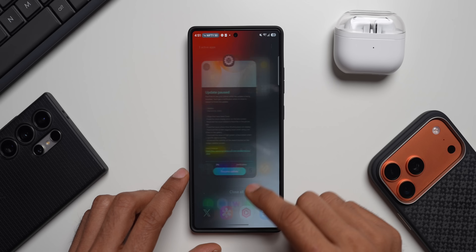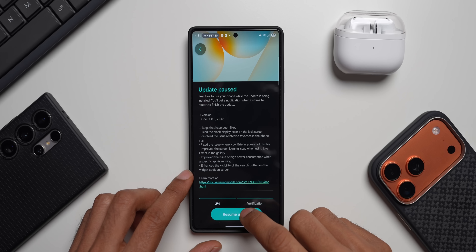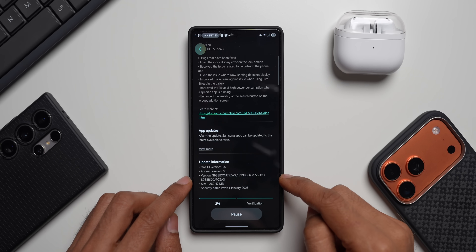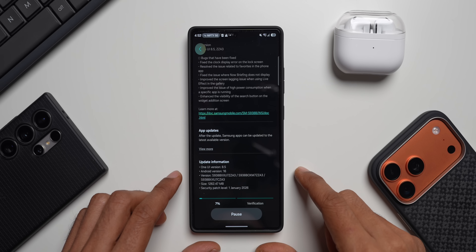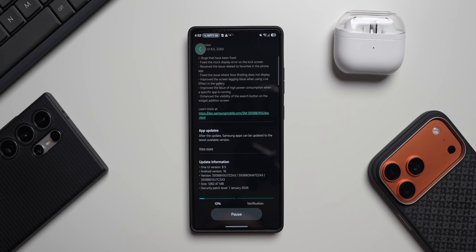We'll also check if there are any new updates for the applications and the Google Play system update as well. Let me tap on resume update. This will download 1.2 GB of the update and then it will verify — it might take a couple of minutes. I will come back in a bit and let's check how the device is performing after this update.